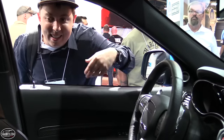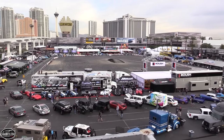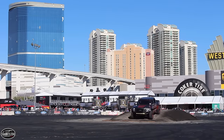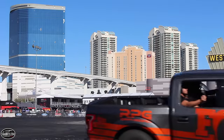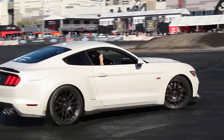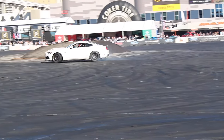That concludes our time at SEMA. I know we just barely scratched the surface of everything SEMA has to offer, but I can already guarantee that we will be back next year. I hope you guys enjoyed. Be sure to stay tuned next time — subscribe today, there's always a lot more where that came from. Take care, everyone.